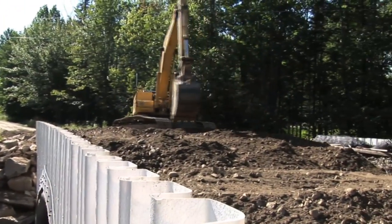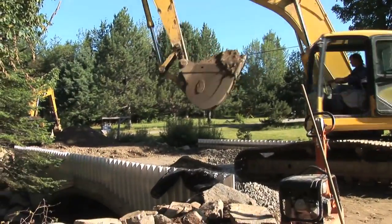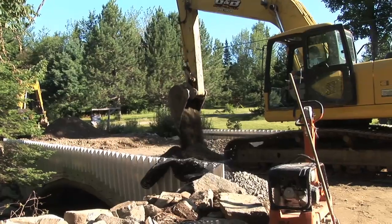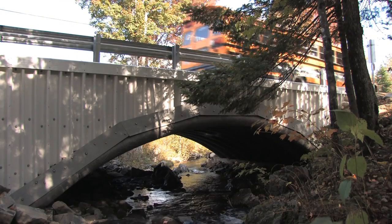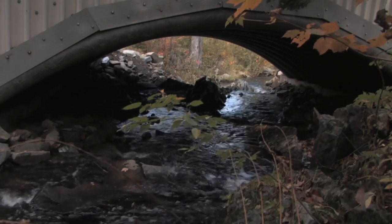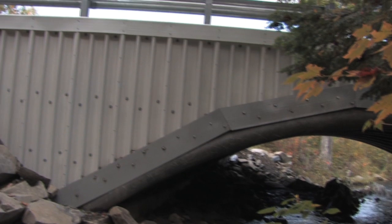After the concrete was poured, composite spandrel walls were erected, a granular sand backfill was placed and compacted on top of the arch structure, and conventional guardrails were set in place before the road was reopened for traffic. This flexible design is a faster, more durable, and more economical way to build a concrete bridge.